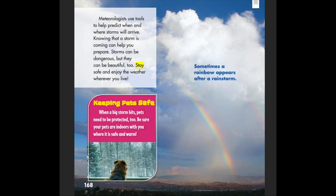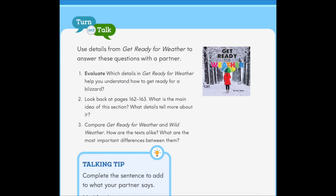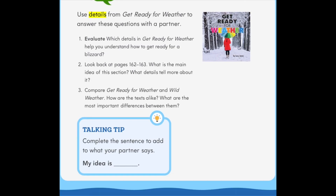Storms can be dangerous, but they can be beautiful too. Stay safe and enjoy the weather wherever you live. When a big storm hits, pets need to be protected too — be sure your pets are indoors with you where it is safe and warm. Sometimes a rainbow appears after a rainstorm.